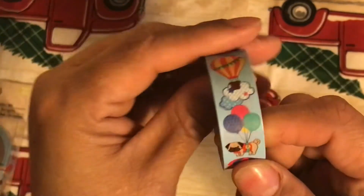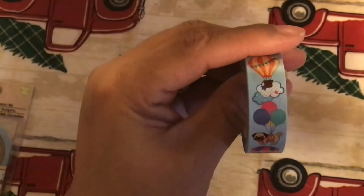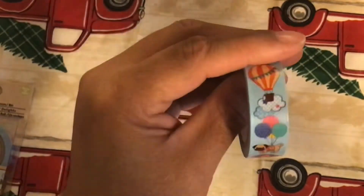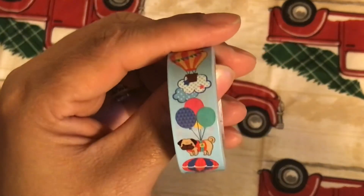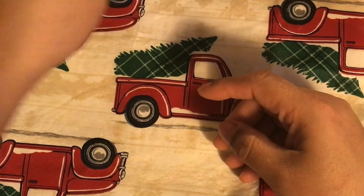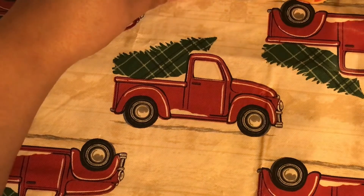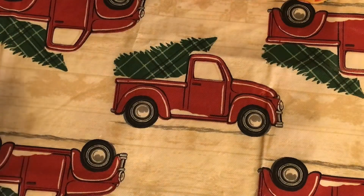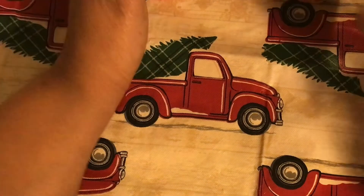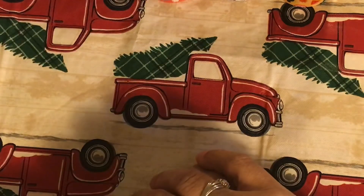The hot air balloon washi has hot air balloons and a little doggy — like he jumped out of the hot air balloon or something. It's so pretty, and I'm not giving that one away, so I got two. There you have it — all of my washi from Dollar Tree! I hope you guys enjoyed this video. I was so shocked they had new washi. Let me know if you saw new washi at your store, and I'll see you in the next video — bye bye!